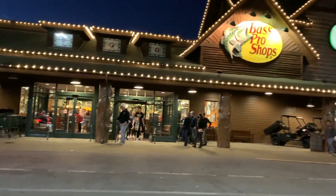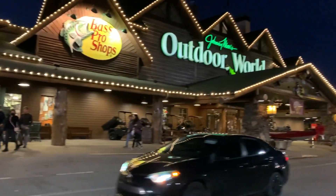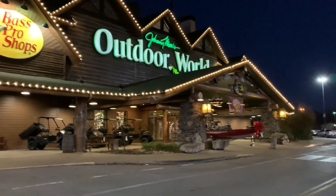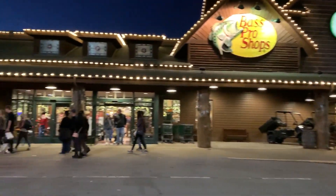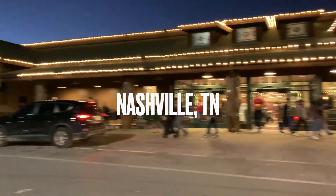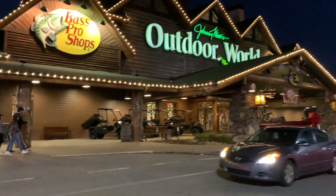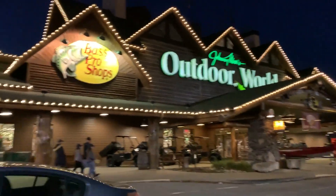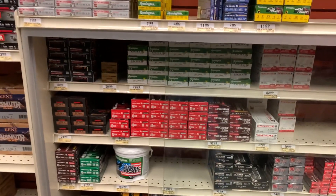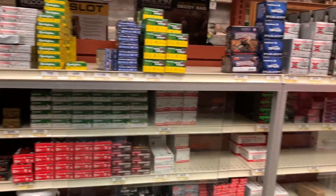All right guys, Bass Pro Shops — let's go ahead and see what type of ammo they have today. We are in December, we're gonna see what's going on inside. I'm pretty sure they should have a nice inventory, so let's get it. Looks like they're stocking back up, guys — we got a lot of ammo here at Bass Pro Shops.